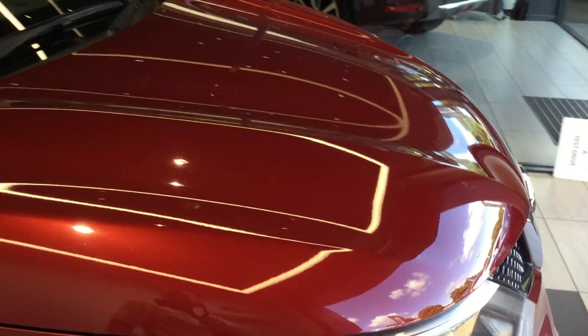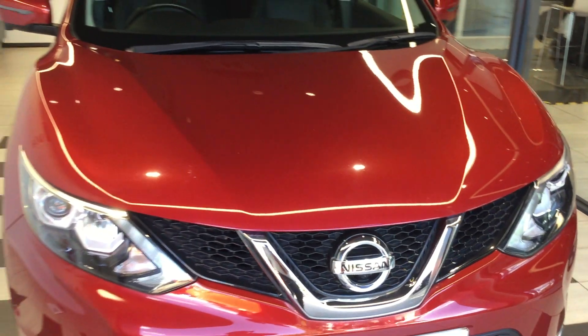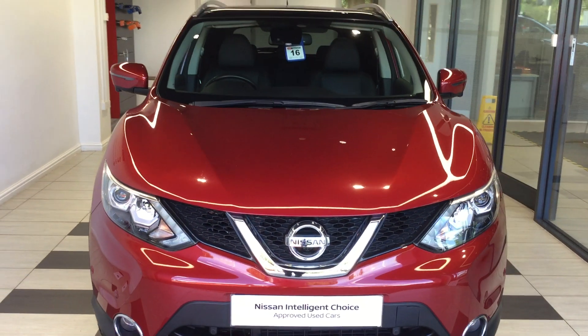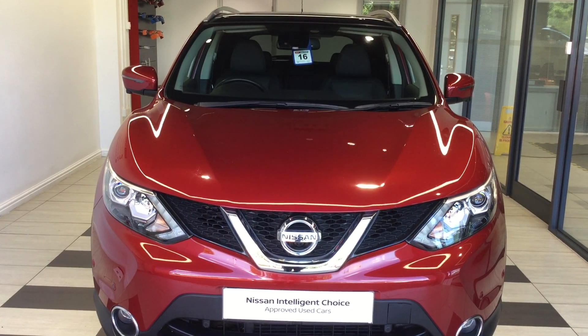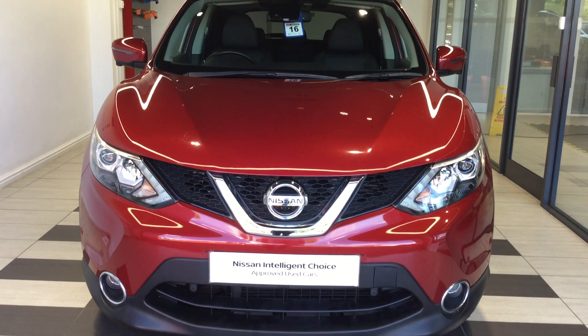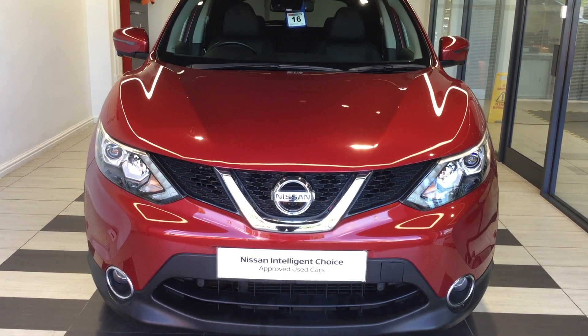The vehicle's done around 16,000 miles. If you need any more information please do give myself a shout. My name is Daniel Hadman and the telephone number is 01733 267 606. Many thanks for watching.